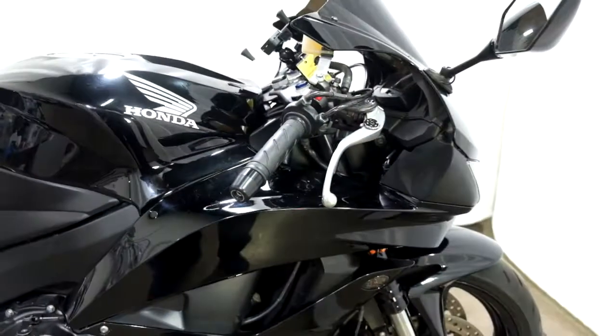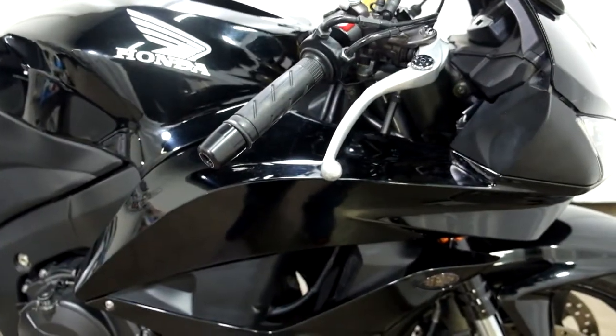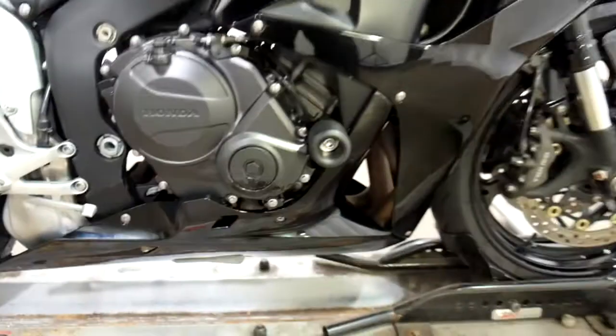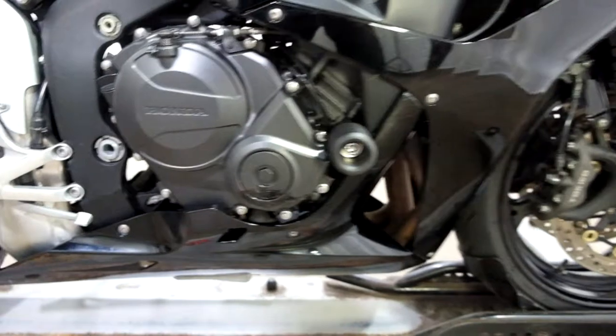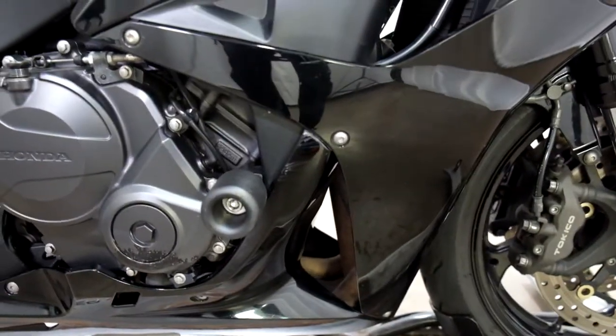On the right side, it's been tipped over, so we've got a little damage on the end of the bar lever. It has aftermarket bar ends and frame sliders. You can see the damage to the engine cover, as well as the middle fairing.